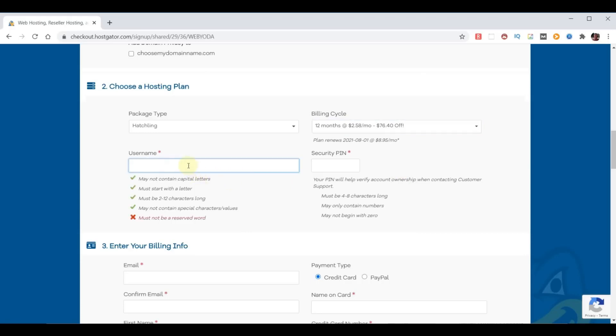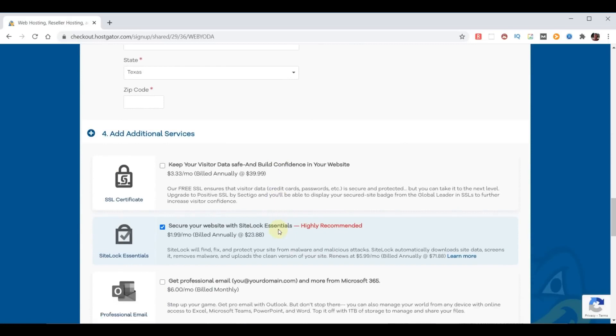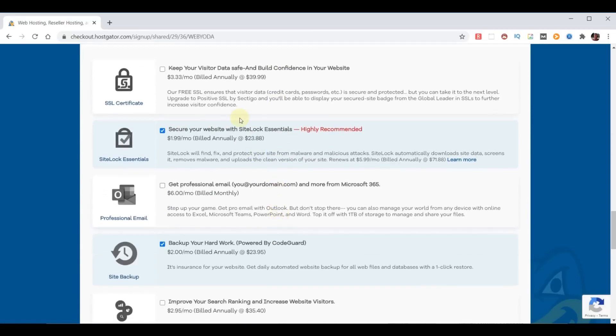Now we're going to pick a username — in my case I'll pick admin Yoda — and a security pin. Then we put in our billing information and scroll down to additional services. We don't need the SSL certificate add-on since we already get that free. We don't need the hacker protection add-on since HostGator protects their servers regardless. We also don't need to pay for an email address — I'll show you how to make an email forward at no cost — and their backup service can be replaced with a free method I'll show you.